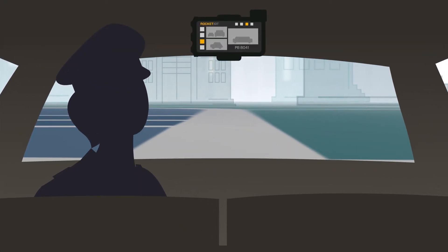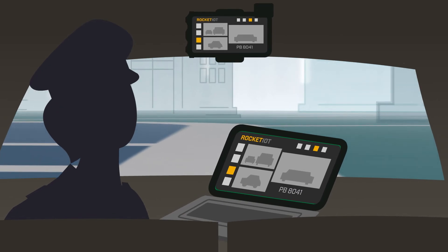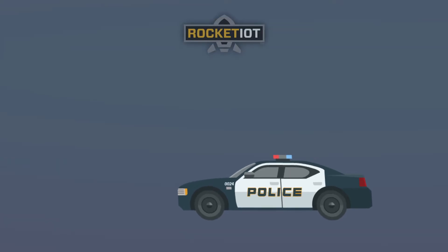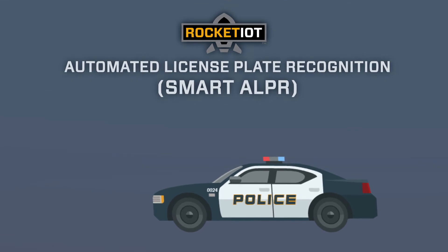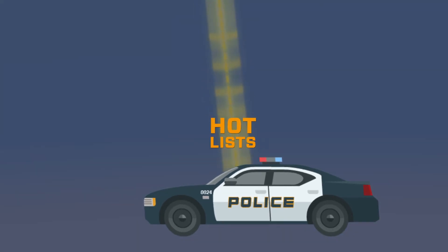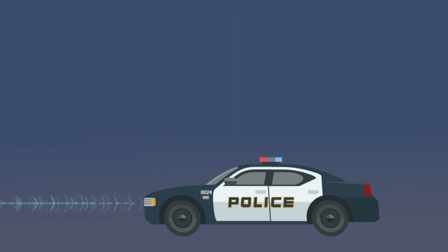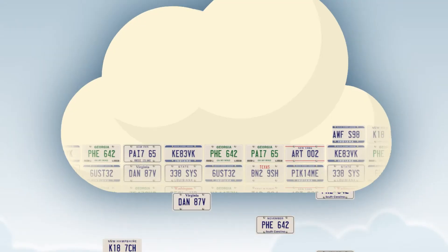The video interface can be controlled on a tablet or MDC in the patrol vehicle. The Rocket IoT can be paired with smart ALPR to provide connectivity to mobile and stationary ALPR, to pull down current hot lists, storing collected data as it passively scans for license plates, and securely offloading it to the cloud.